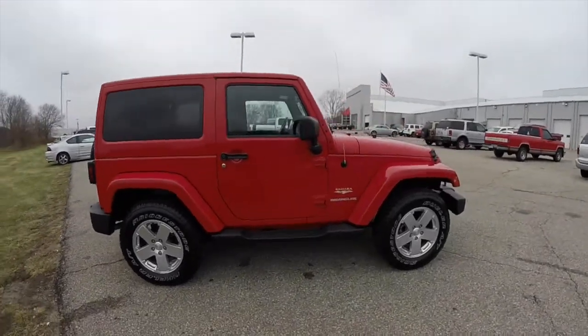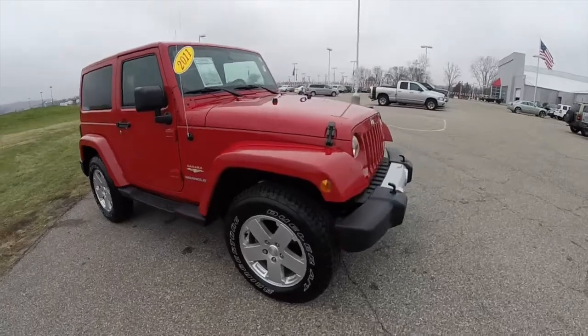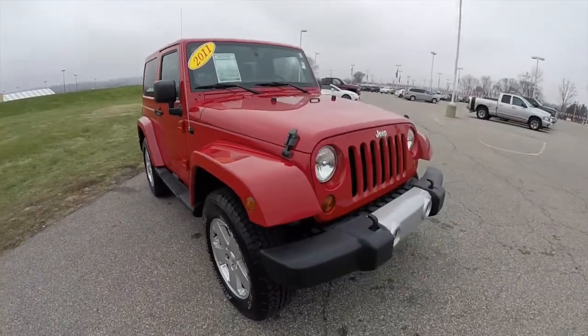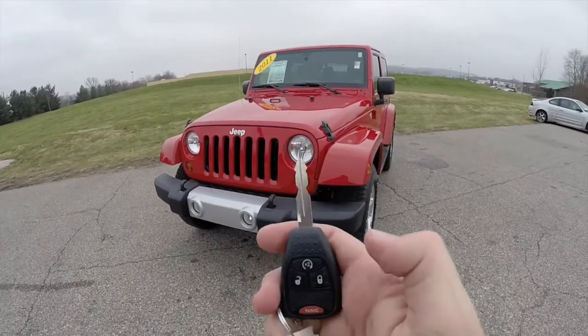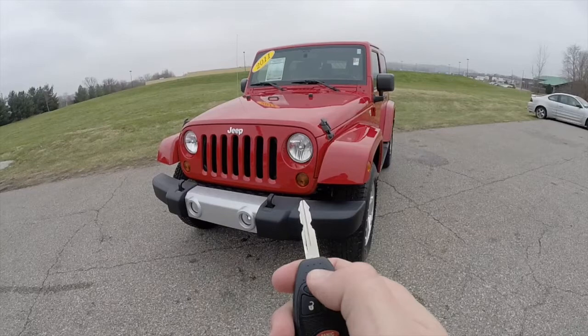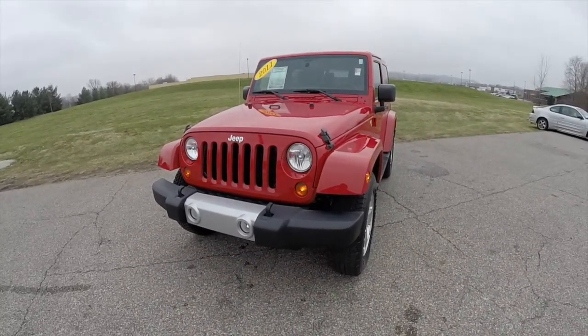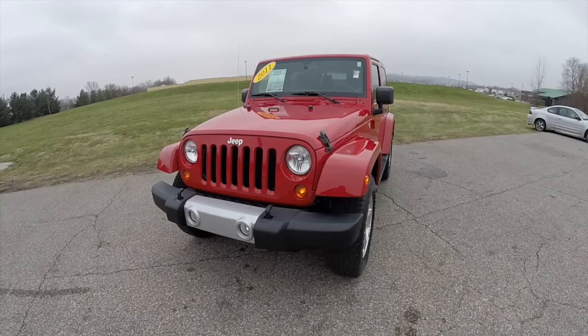It is equipped with power heated mirrors, keyless remote entry, and remote start. Before we look inside, remote start on the key fob — the top button — just press it twice and it'll start.